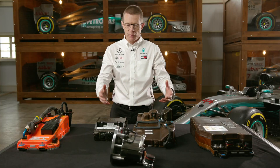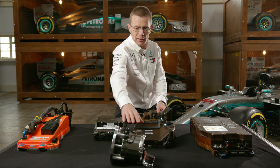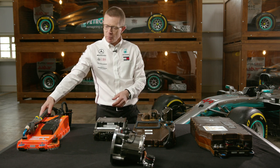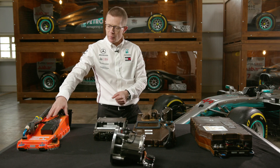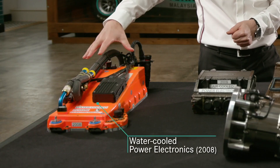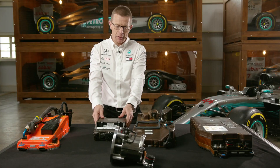The development journey of the energy store, the power electronics, and the 60 kilowatt electric motor started two years before. This is the development system of the power electronics that we ran in testing in 2008. We transitioned from something this size through to this for racing.